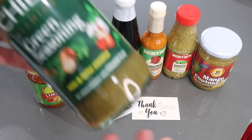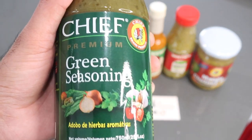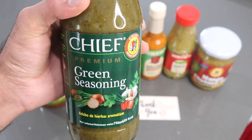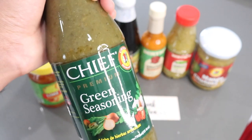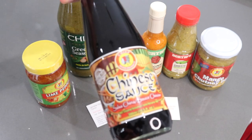Then there's the Chief green seasoning. I make this at home from scratch and already have recipes for it on my channel, but if you can't buy all the individual ingredients and just want it already done to save time, this is a good product on the market. I have used this before — it's pretty good and comparable to homemade.